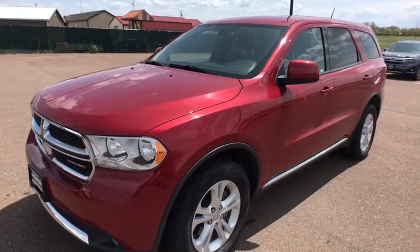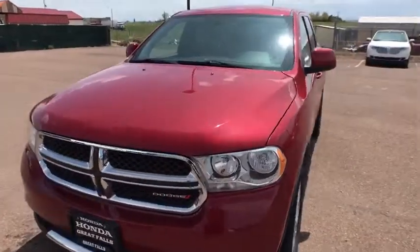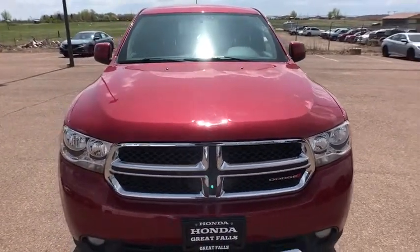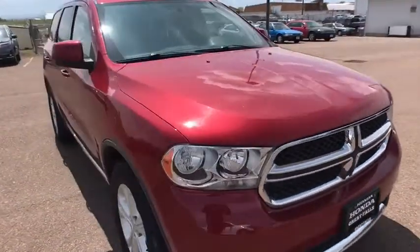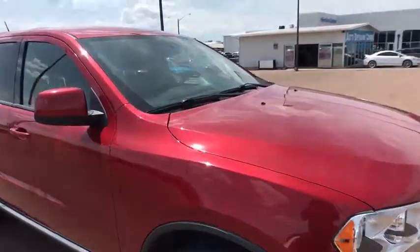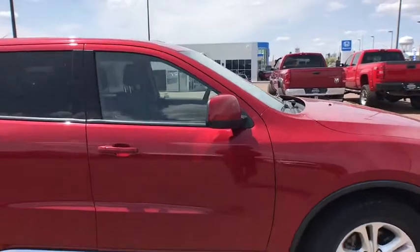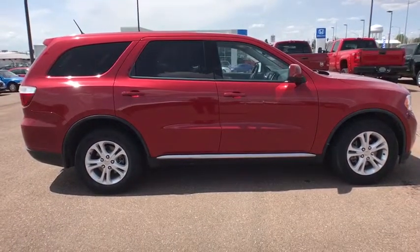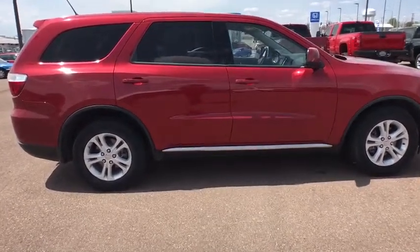2011 Dodge Durango. The Durango allows you and your family to travel in style and comfort while towing your camper or boat. It offers more interior room and towing capability than most midsize SUVs and has an available third row of seating. Underneath are sturdy body-on-frame mechanicals and the option for a powerful V8 engine.